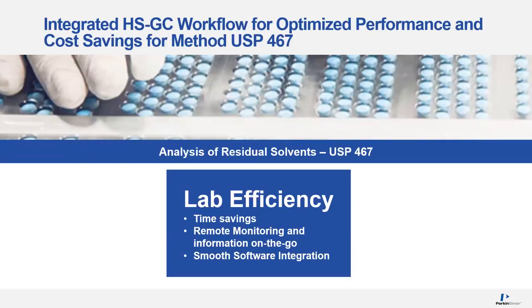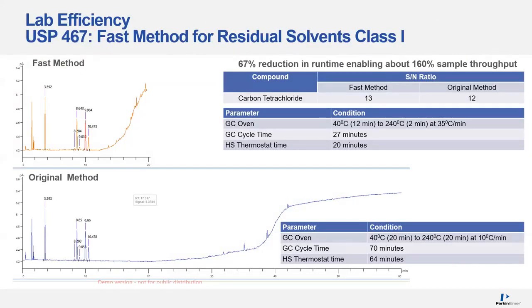We're now going to switch gears and look at lab efficiencies — time savings, remote monitoring, and software integration. The original method is a very long analysis — over 60 minutes. Really, the first 10 minutes or so is where the important work is happening, and you can see that cluster between 8 to 11 minutes where our compounds of interest are. If your laboratory is running lots of these samples, you really want to minimize the run time so you can run more and more samples every day.